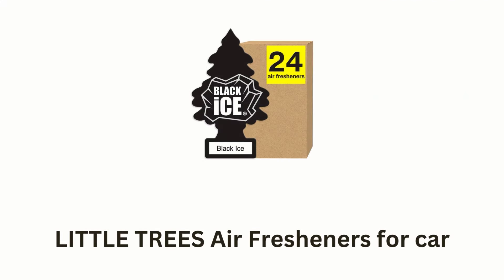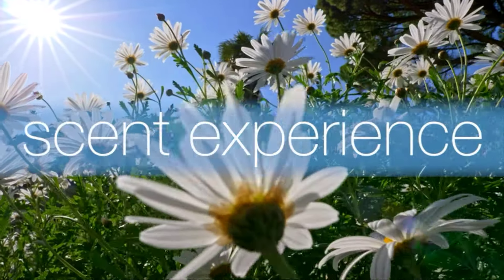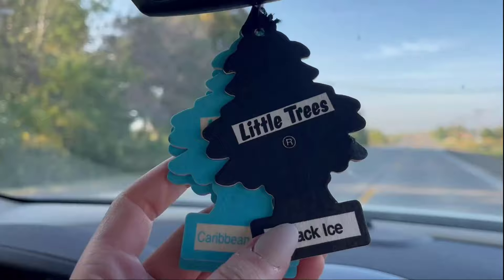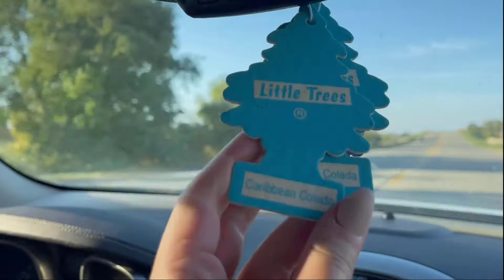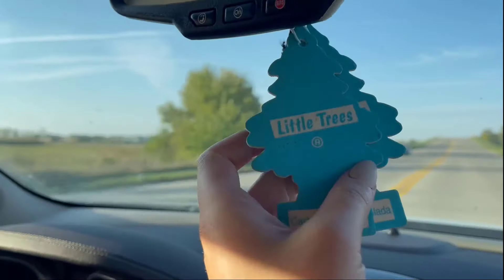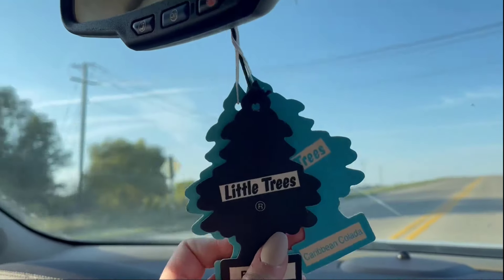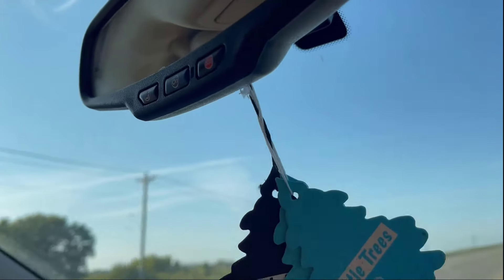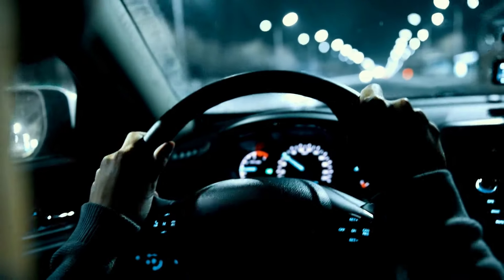Number 2: Little Trees Air Freshener for Car. It offers a richer, fuller, and more dynamic scent experience, transforming your car into a reserve of fresh and brisk scents with a mesmerizing fragrance. It features a captivating blend of cool and clean notes with hints of musk, creating an atmosphere of elegance and attraction. It is perfect for eliminating odors and enhancing your driving experience.